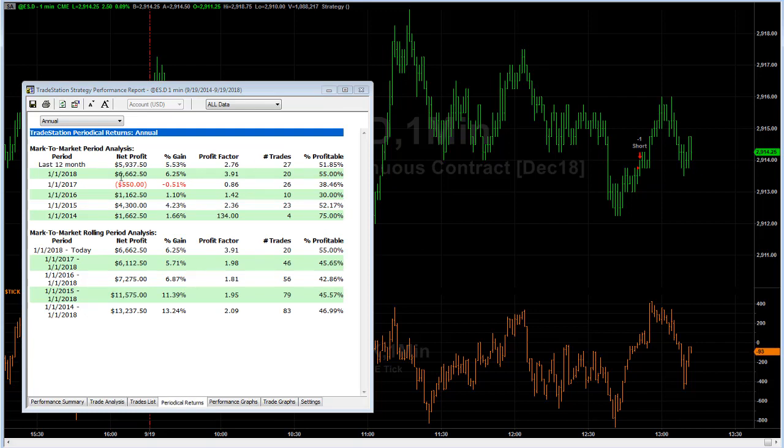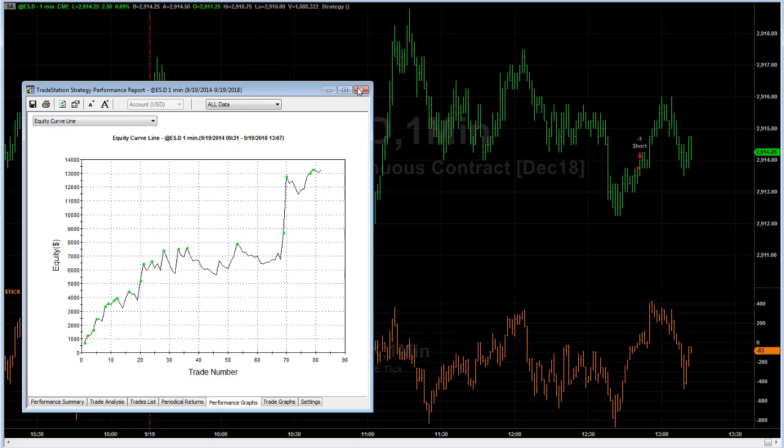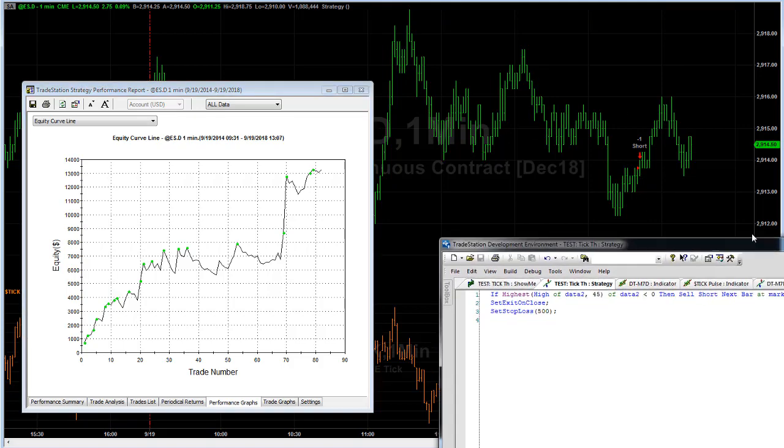Looking at the periodical returns, it would not have worked in 2017 — 26 trades. In 2016, the market had very low VIX and went higher and higher. But it has worked in previous years, and it's worked well the last 12 months and in 2018 — 20 trades, 62.50. Again, it's just a $500 stop loss; get out on the close when the tick has been below zero for 45 bars straight.